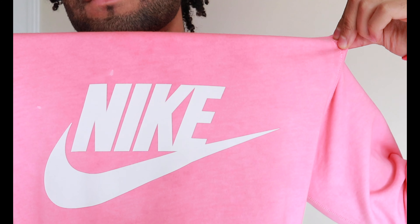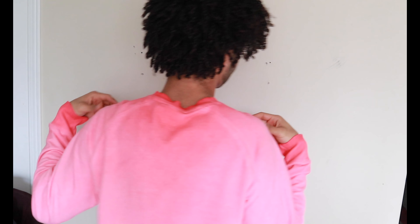Next we have a bright pink crew neck in a size large. It also has cuffs at the end of the arms. This is a perfect color for summer and really adds to your outfit.